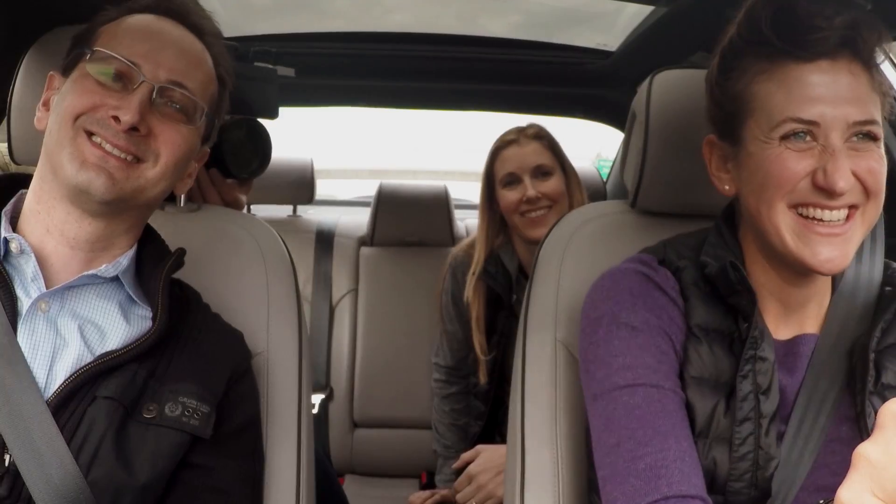Hi, I'm Nat and I'm Lowe, and this is Nat and Lowe's 20% Project, where we go around Google learning about all the stuff we're curious about.